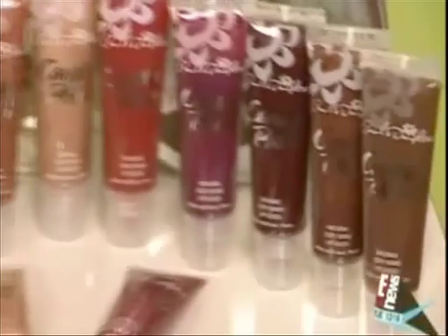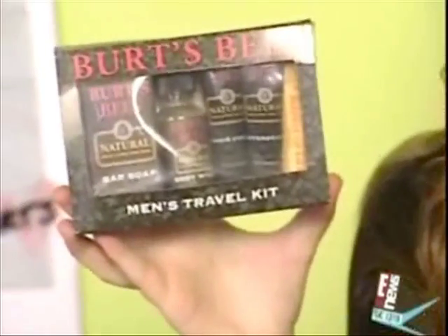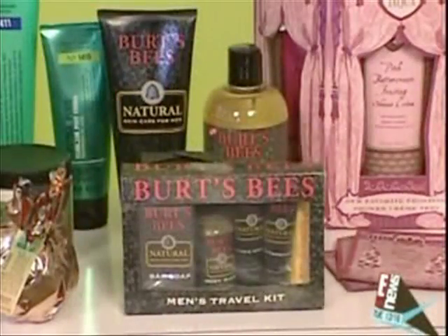Fashion and beauty expert Jamie Krell checks her list of the best stocking stuffers under $20. This stocking stuffer is great for any man in your life. It's the Burt's Bees Men's Travel Kit. It comes with aftershave, cologne, shaving cream, body wash, and lip balm. It's infused with ginger and peppermint — it smells delicious.